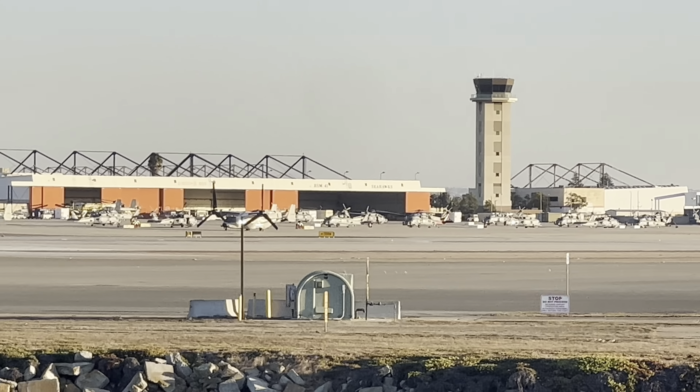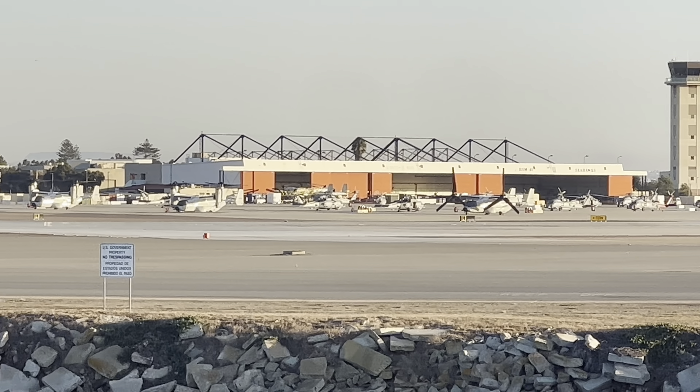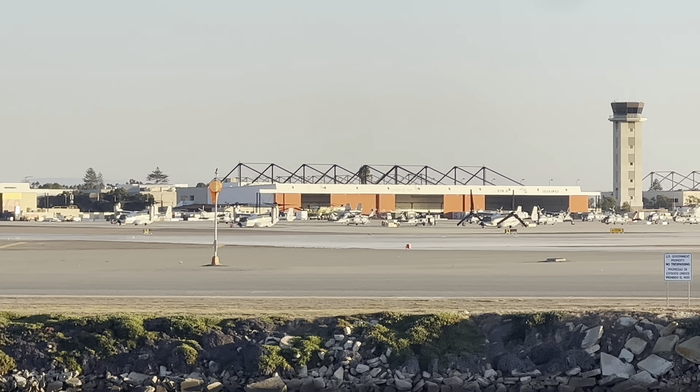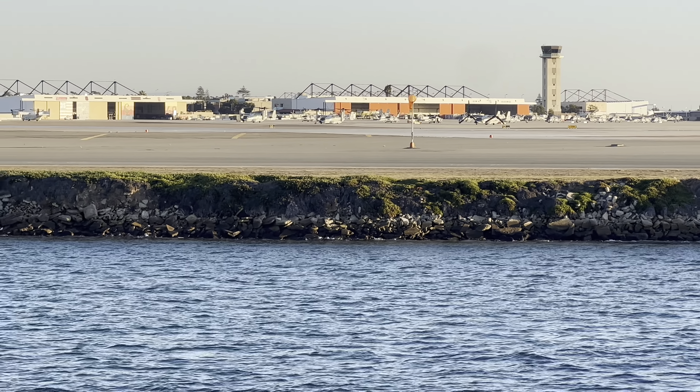Parked in front of the tan hangar to the left of the air traffic control tower on North Island are a number of MV-22 Osprey vertical takeoff and landing aircraft. Each one is equipped with two sets of propellers, one mounted on each wing. Those propellers are able to rotate from a vertical to a horizontal position. When set to the vertical position, the aircraft can take off and land straight up and down, just like a helicopter.